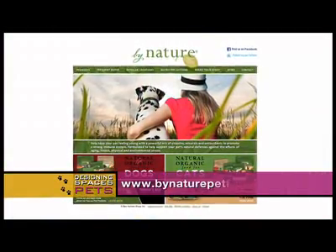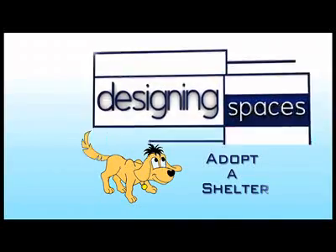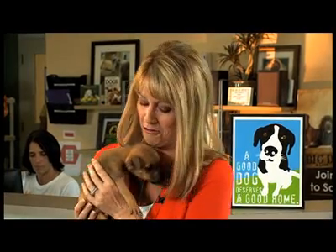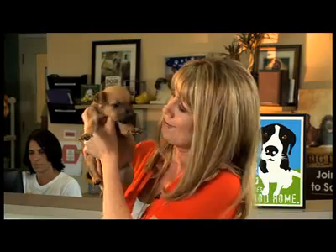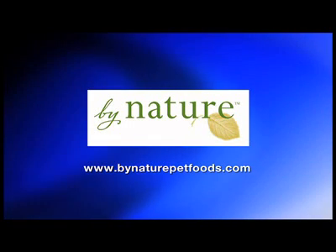Where can our viewers learn more about By Nature? At www.bynaturepetfoods.com. Thank you all so much for being here. We're also going to have a link to their website on ours at www.designingspaces.tv. We'd like to extend a heartfelt thank you to all of our sponsors, partners, and volunteers who teamed up today to make this possible at Big Dog Ranch. Thanks for joining us here on Designing Spaces, Pet Spaces. We'll see you soon.